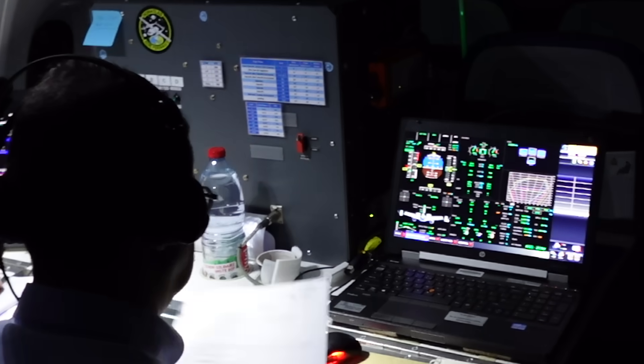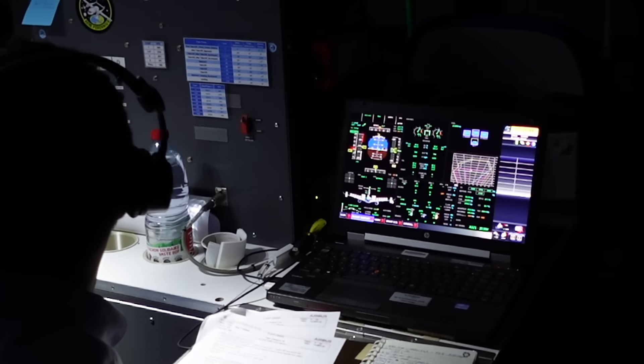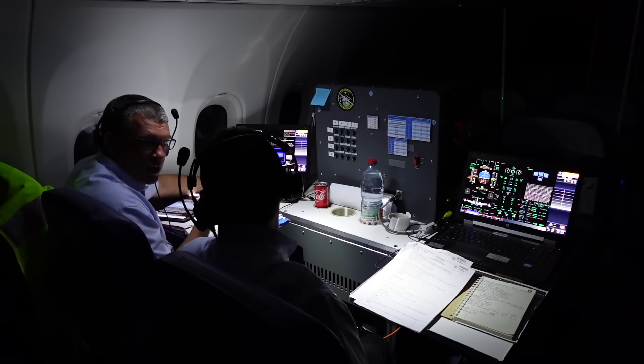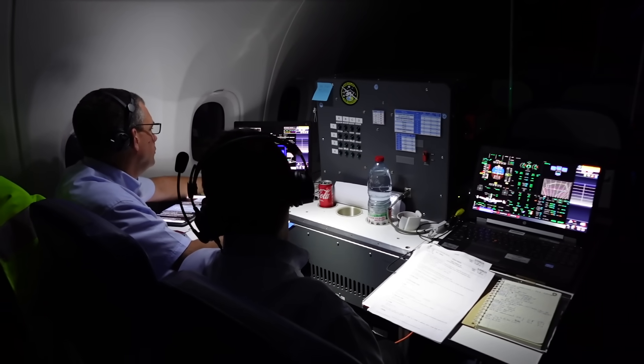We're on the A321XLR cabin test aircraft, flight test vehicle number three, MSN 11080. We're on the second flight of the functional and reliability test campaign, which started earlier today. We're flying for 11 hours to check the overall performance of the aircraft. One key focus is the cabin systems, which have been designed with long-haul flights in mind — so we're deliberately flying long-haul to check those systems work correctly. We'll also be looking at the fuel system, which has been changed on the XLR to meet the long-range objectives of the aircraft.